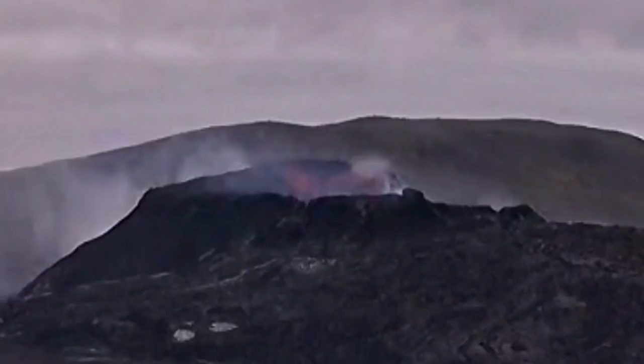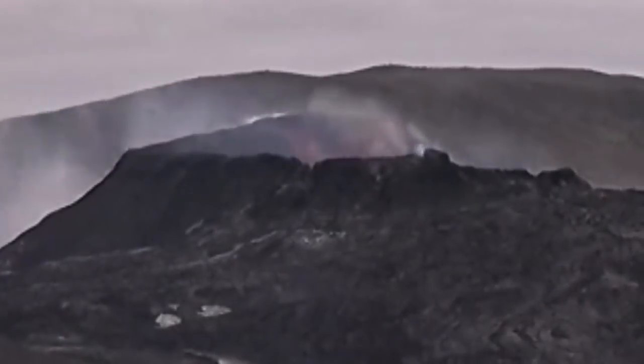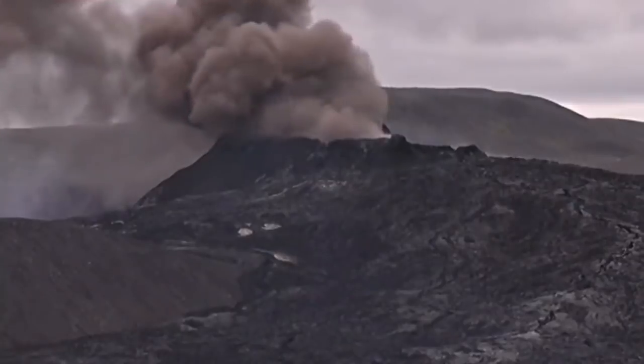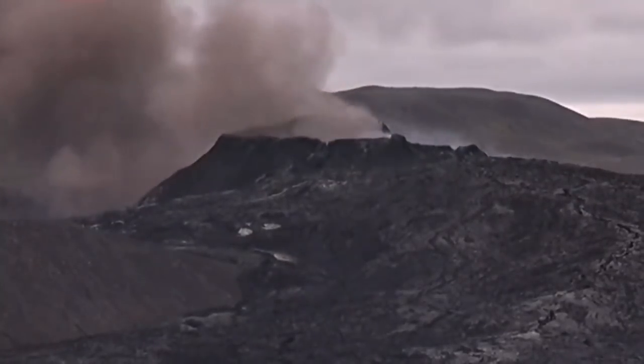There is a glowing red patch on the north wall and that is what is collapsing. I will play the video quickly for you so you can see where the collapse is happening. Now I will speed it up to four times — you can see the cloud rising.